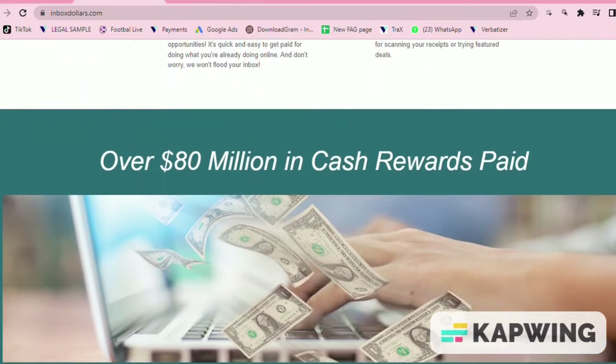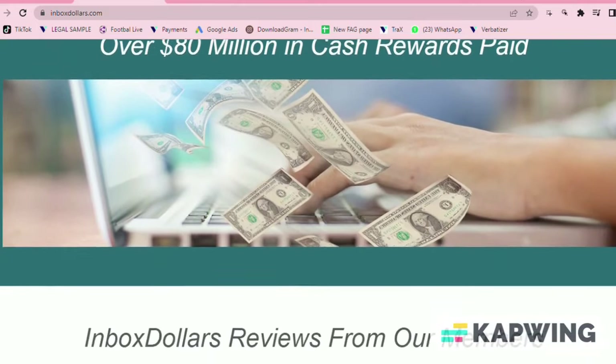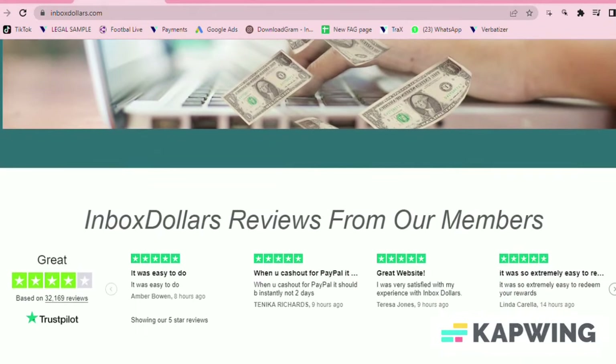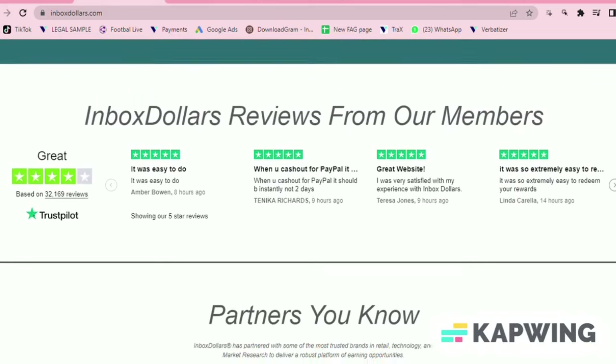Some surveys will reward as high as 10 to 20 dollars. In general, plan to spend two to 25 minutes on a survey. To get started, you can unlock a five dollar bonus once you confirm your email. You will be able to cash out by PayPal, check, or a wide range of gift cards.